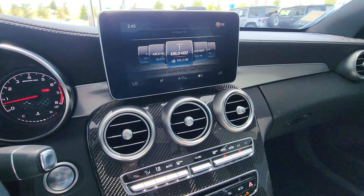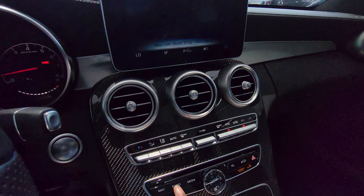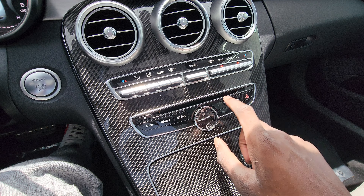You have your navigation, radio, media, and telephone controls.